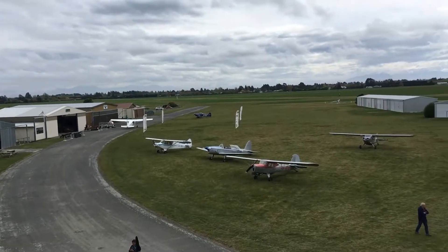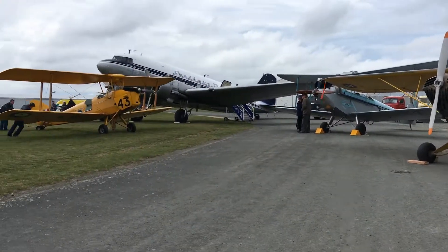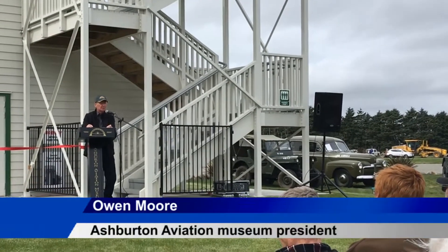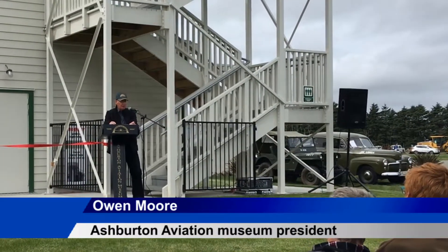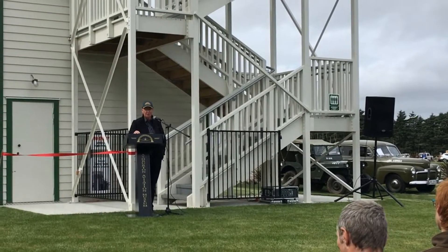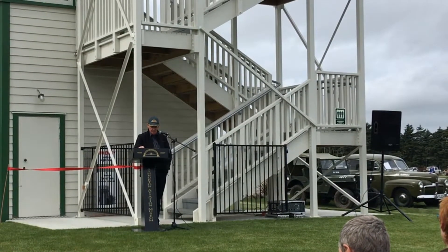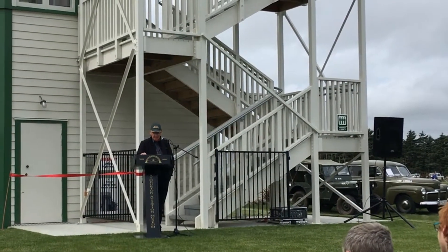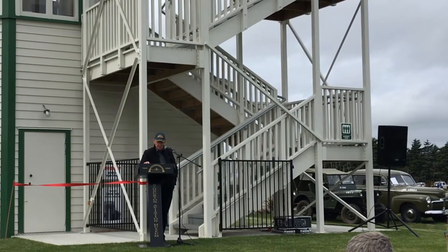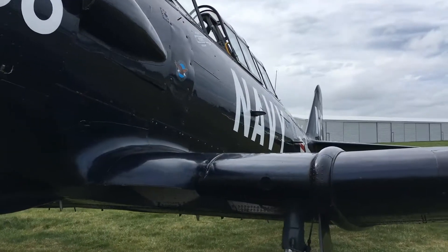Late aviation enthusiast Eric Druitt's dream of a replica control tower now stands adjacent to the airfield. Eric approached the museum initially with an idea that we might like to take over his extensive collection of books, maps, photos and memorabilia all relating to Bomber Command, which we happily agreed to do. From that start grew the amazing idea that we should construct a replica tower on the field as Eric's legacy.